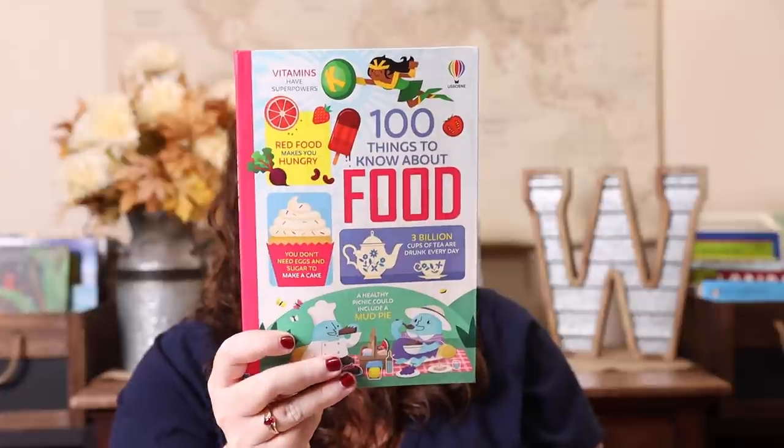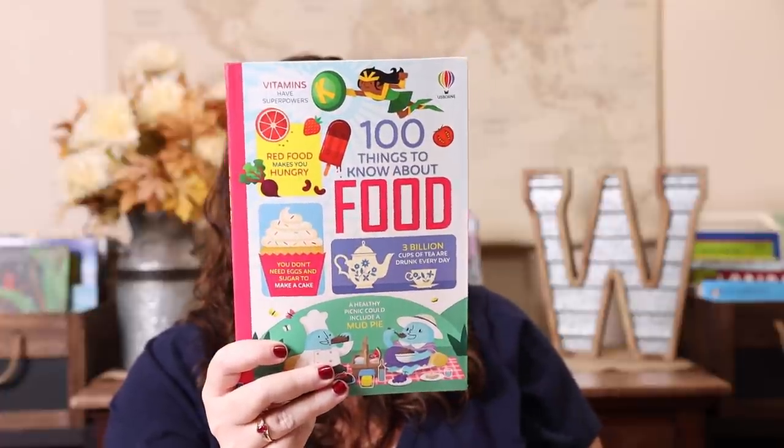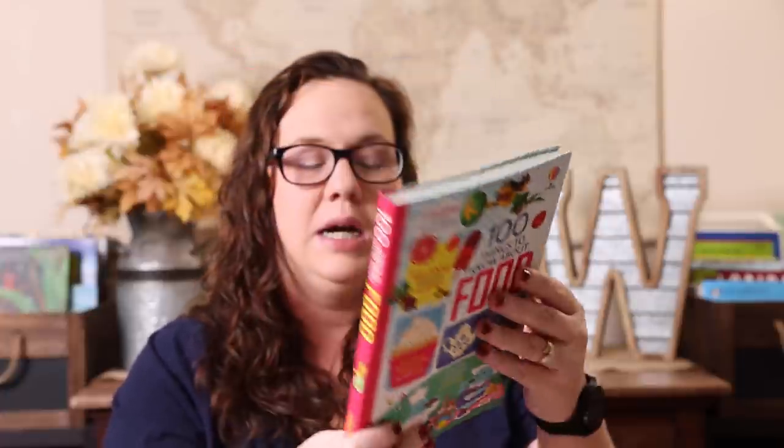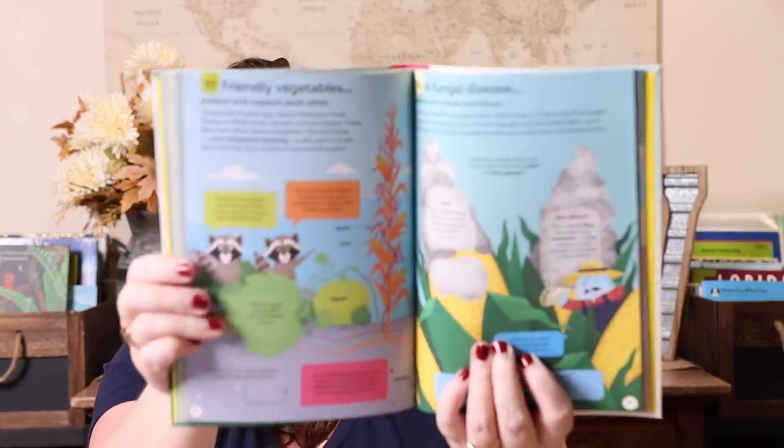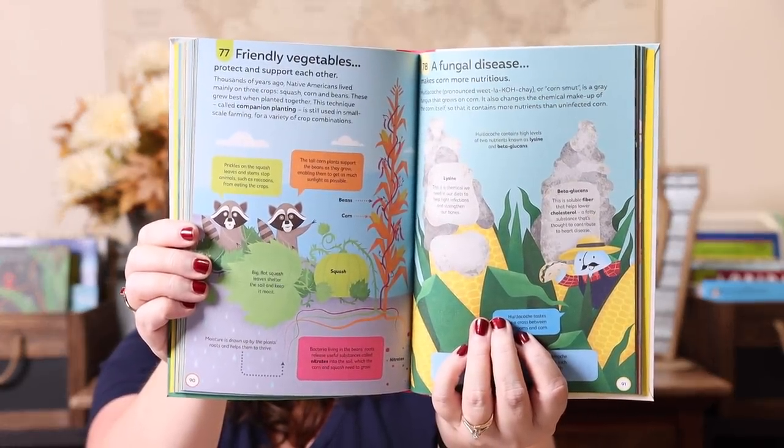We have all of the books in the 100 Things to Know series, so I had to add this one: 100 Things to Know About Food. I like that these have random facts but are super educational — little tidbits of information, colorful and fun. They're perfect additions to your morning basket because you can read like one each day.